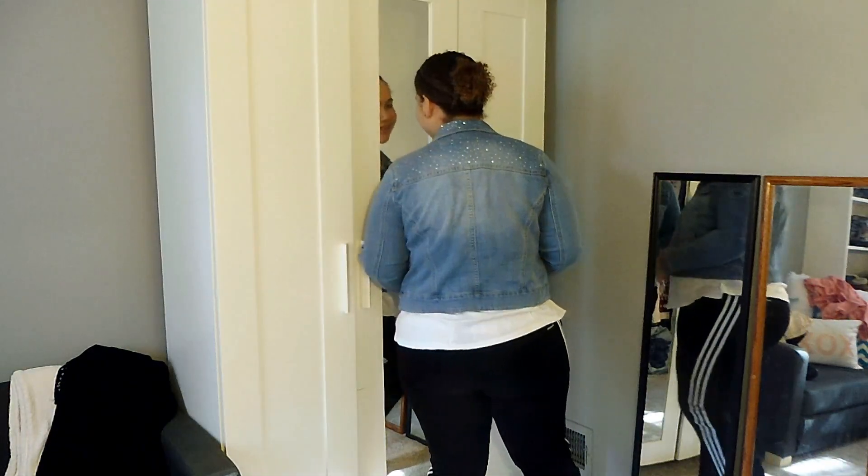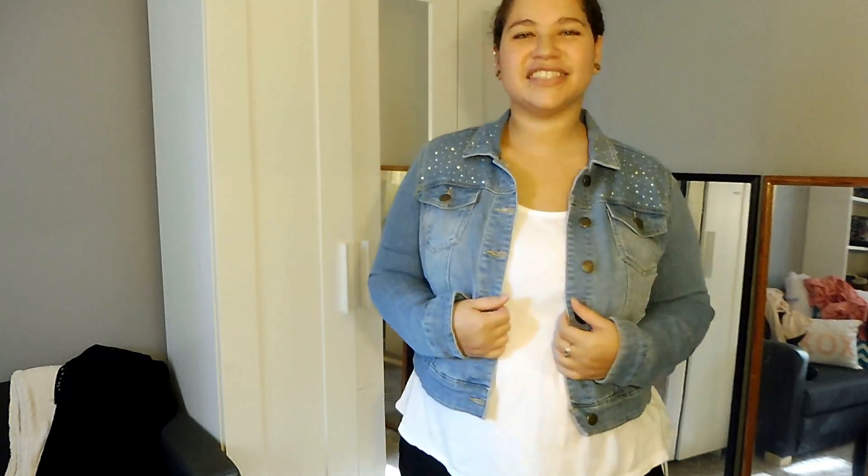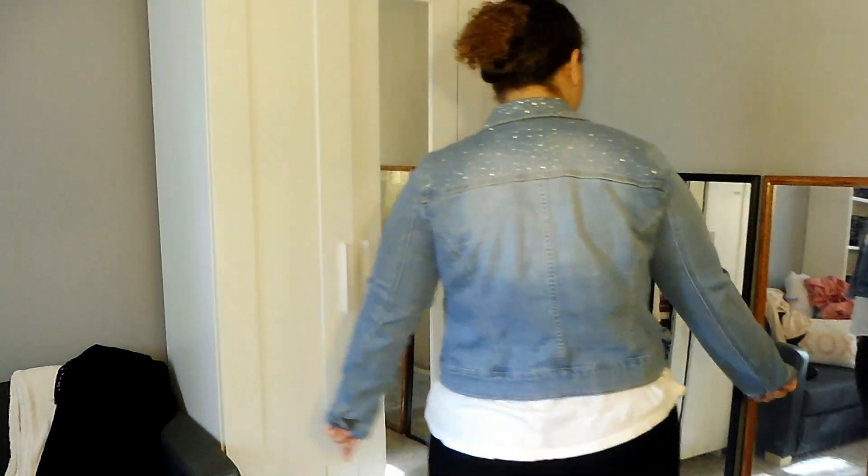This next denim jacket is a little bit more glam and I did find it another time that I had gone to Fashion Sense, but it's by the brand Premier Denim by Christopher Banks. I got this in a size large. It cost me $4.79 and I really like the medium light wash.